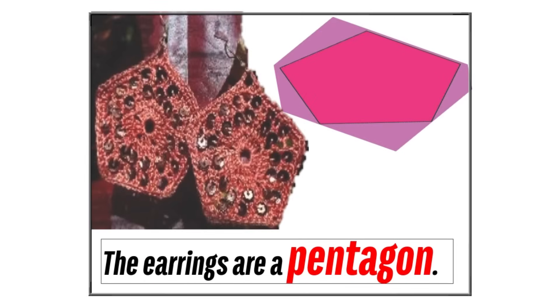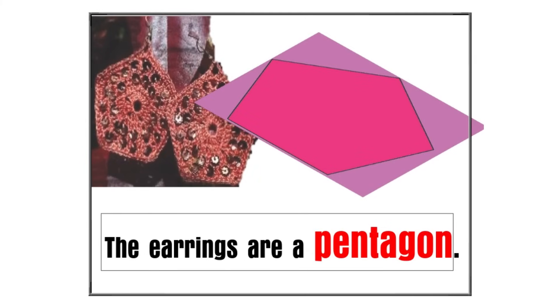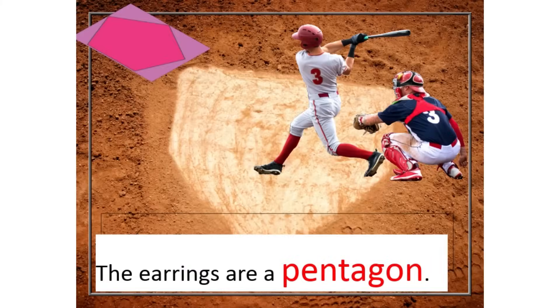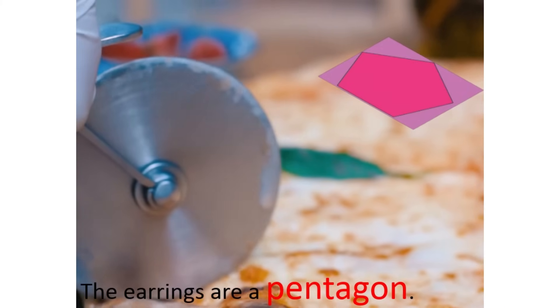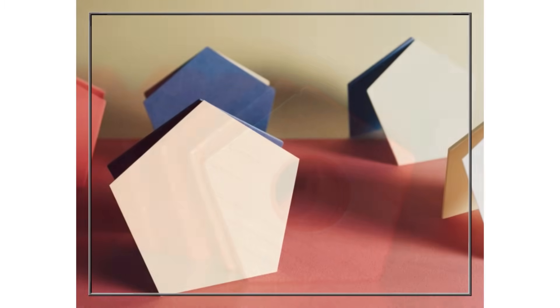Look at these earrings. Some earrings can have a special shape called a pentagon. A pentagon is like a house shape with five sides — one, two, three, four, five. See how these earrings have five sides? That's what makes them a bit like a pentagon. We can see other pentagon shapes when we go to a baseball game, or a road sign, or even a slice of pizza if it's cut in a certain way. Let's cut out a pentagon shape.